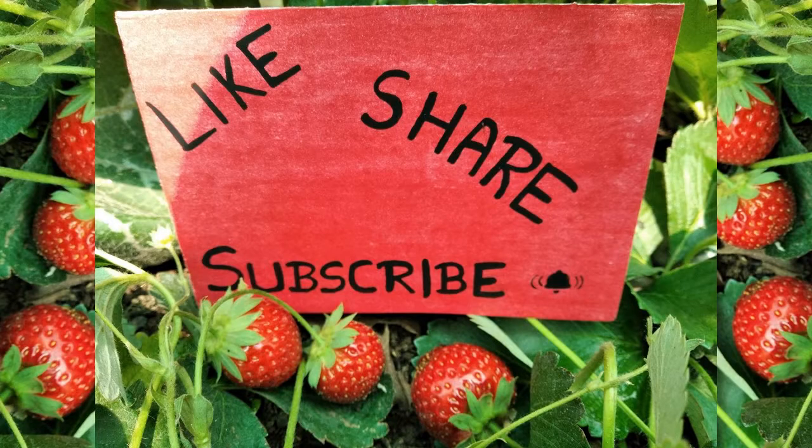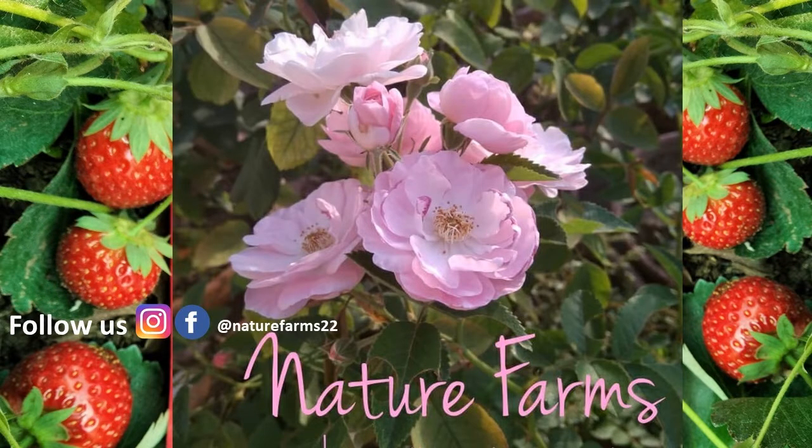Do like, share, and comment on our videos and don't forget to subscribe to our channel Nature Farms. Also follow us on Instagram and Facebook. Bye bye!